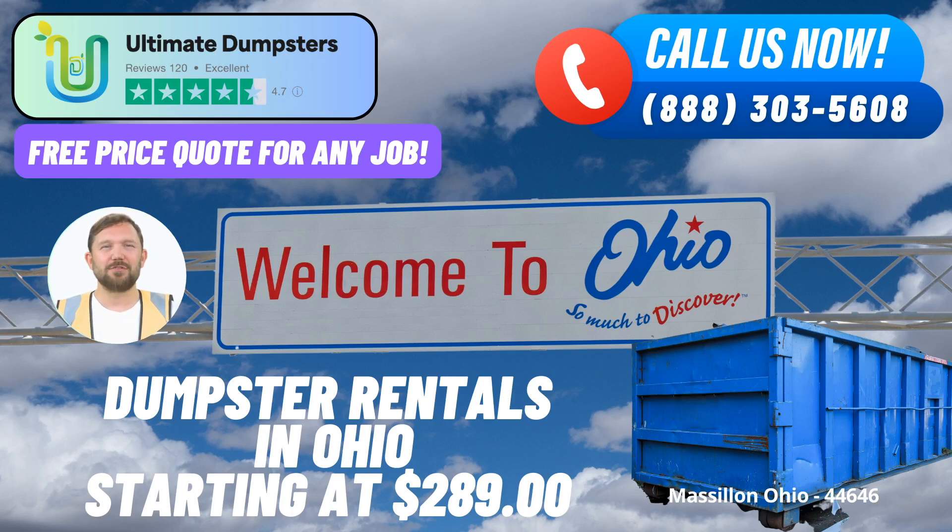Roll-off containers from Ultimate Dumpsters make waste management a breeze. The versatility of their services is evident, encompassing various needs such as junk removal, construction debris disposal, and trash containment. From large-scale commercial projects to residential cleanups, they offer an array of roll-off dumpster sizes to accommodate every task, including 10-yard, 12-yard, 15-yard, 20-yard, 30-yard, and 40-yard dumpsters.